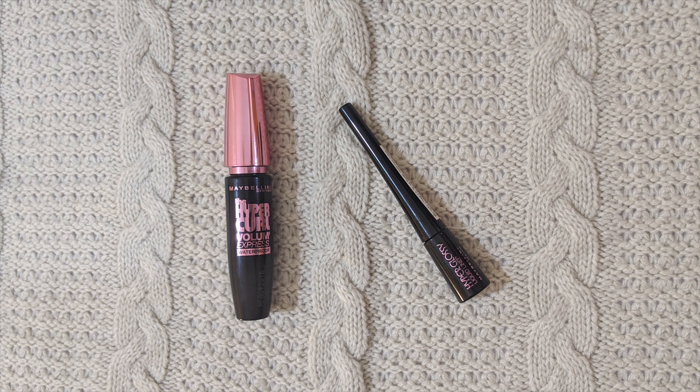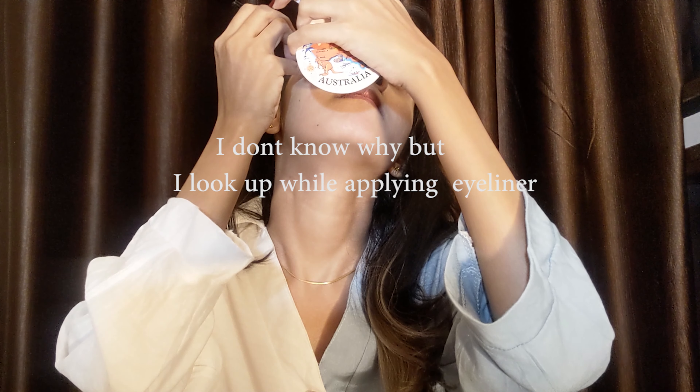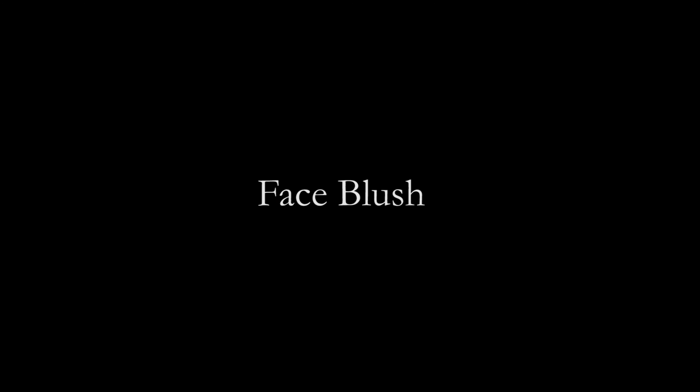This part is totally optional — I don't do this every day. I apply liner only when I'm feeling a little fancy or I have more time.